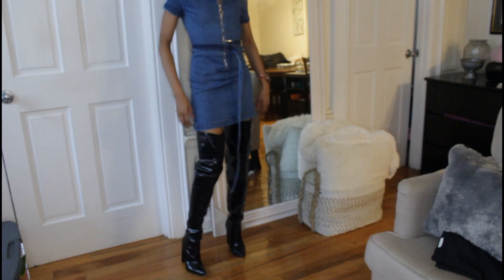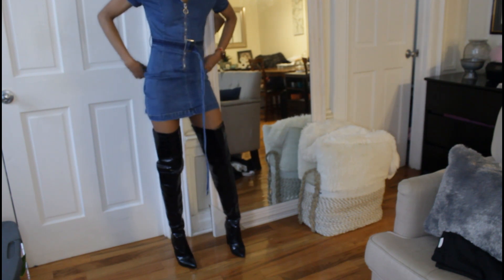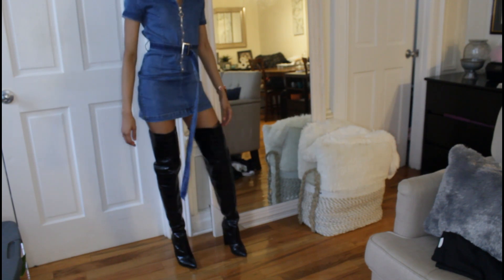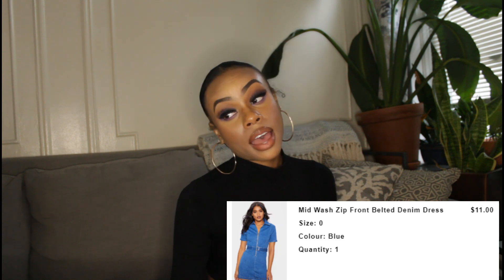I also got a denim dress that I love so much. It's a collared denim dress with a belt in the middle that comes down pretty low, but you can also ruche it up. It fits me so well and I cannot wait to wear it — right now it's a little cold so I'll be wearing it more in spring and summer. On Pretty Little Thing it's called the zip front belted denim dress and I got it for $11.